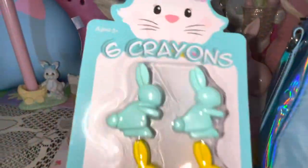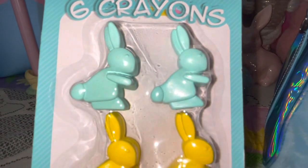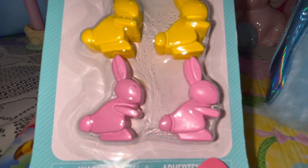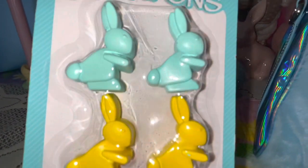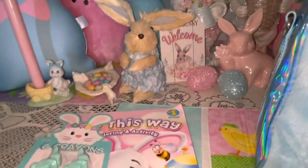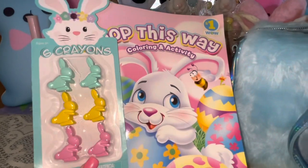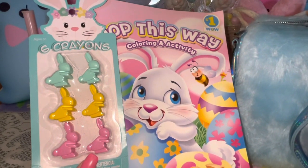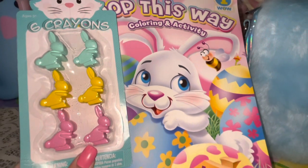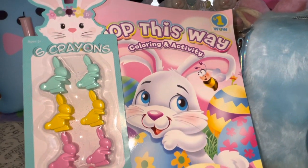I have these really cute little bunny crowns to go with it — minty green ones, yellow ones, and pink ones. I love the packaging with little miss bunny up there. I'll have my coloring book and crayons because I just absolutely love to color — so therapeutic and relaxing.